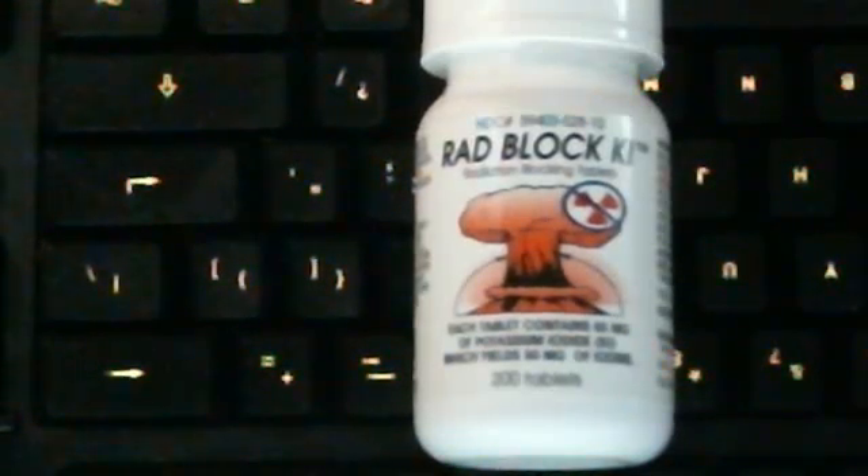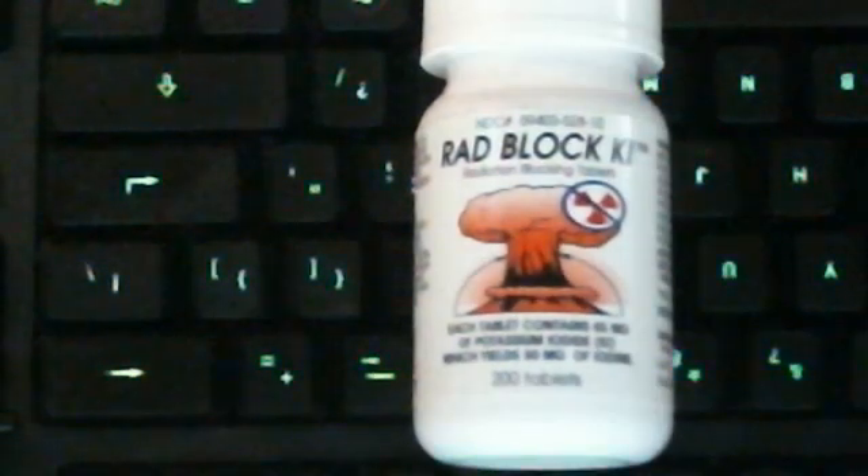Good morning. This is North Carolina Prepper. I want to talk about potassium iodide due to the threats of North Korea going completely crazy, or crazier. We all know that potassium iodide is good for blocking the cesium uptake in humans — iodine-131, I guess.